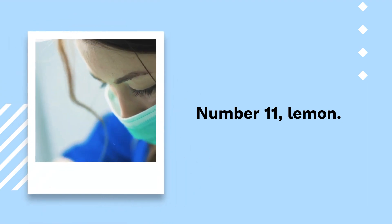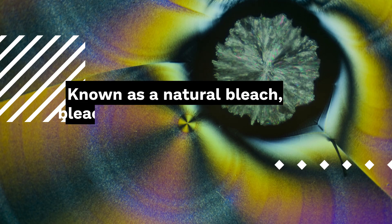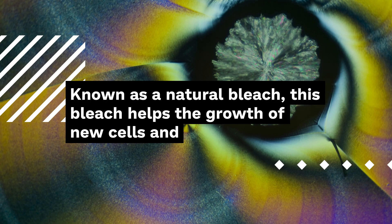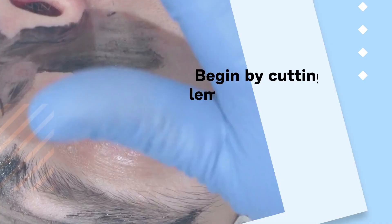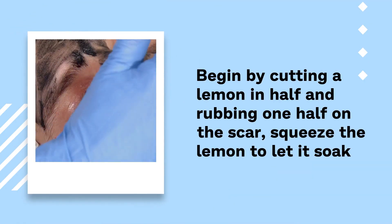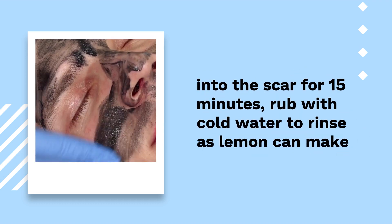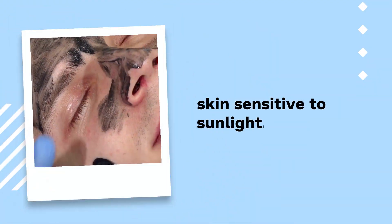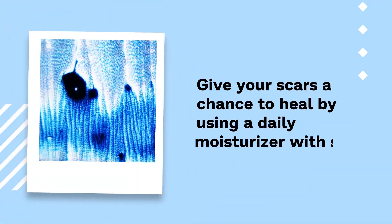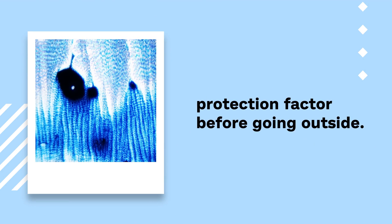Number 11: Lemon. If you want to lighten your scars, lemon is a great option as it has the healing properties your skin needs. Known as a natural bleach, it helps the growth of new cells and restores your skin's elasticity. Begin by cutting a lemon in half and rubbing one half on the scar, then squeeze the lemon to let it soak into the scar for 15 minutes. Rinse with cold water, as lemon can make skin sensitive to sunlight. Use a daily moisturizer with sun protection factor before going outside.